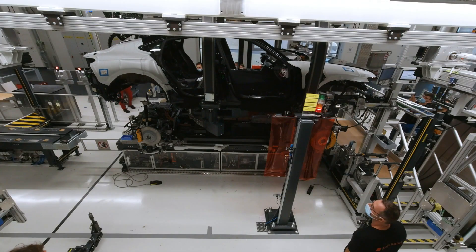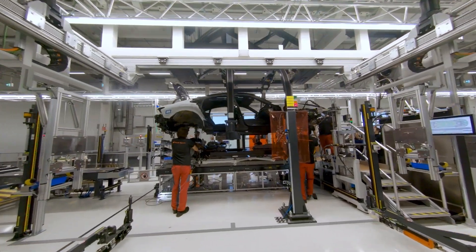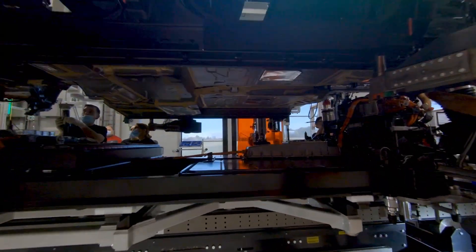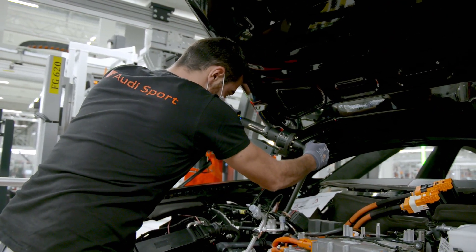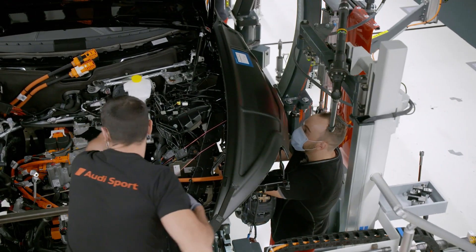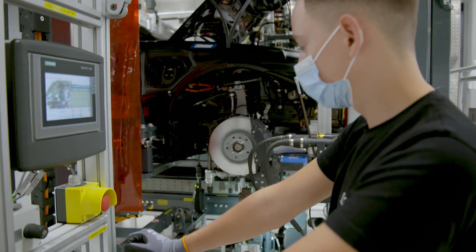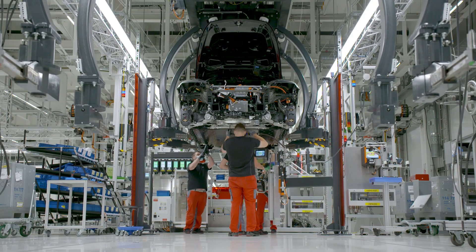The high point of any vehicle assembly is what's known as the marriage. This is where the powertrain — featuring battery, motor and chassis — is united with the body of the Audi e-tron GT. It requires extraordinary skill and flexibility on the part of the Audi craftsmen and women, who give their absolute all every day to achieve outstanding quality in both high-performance models that pass through this assembly line.